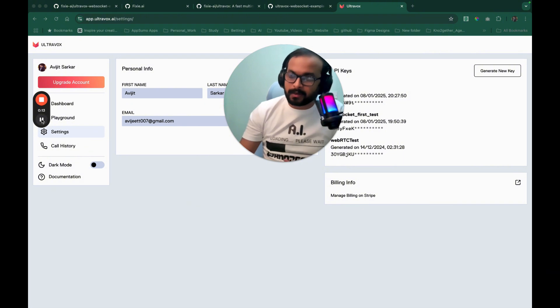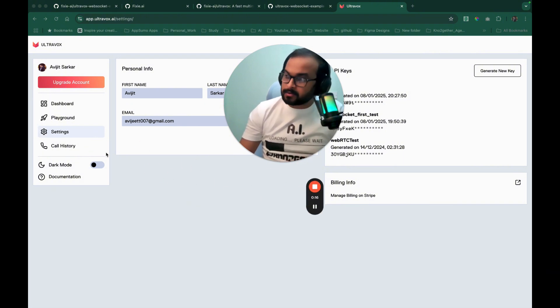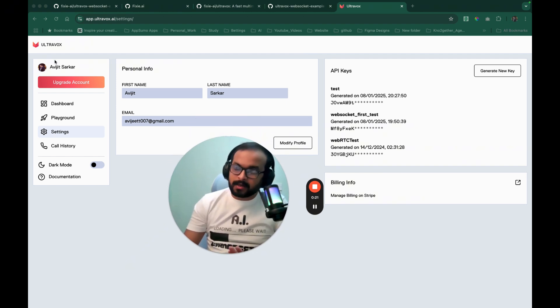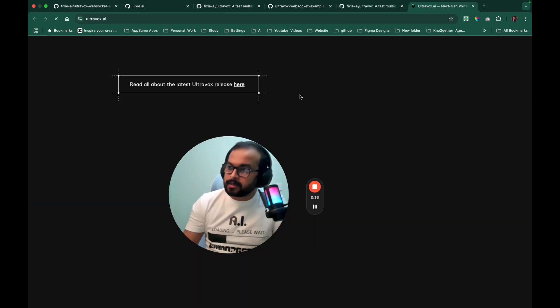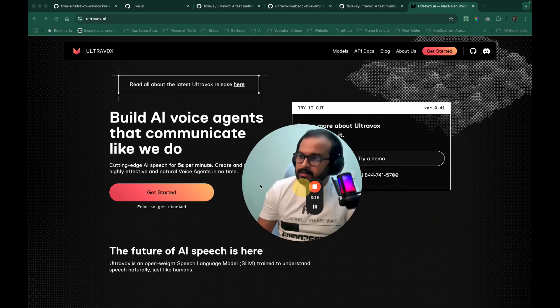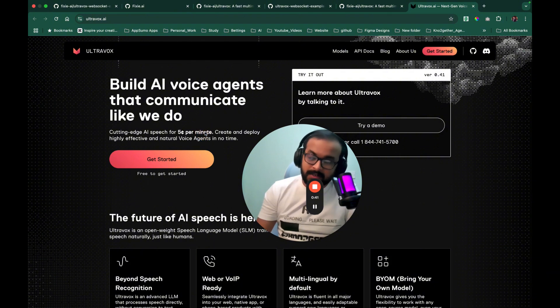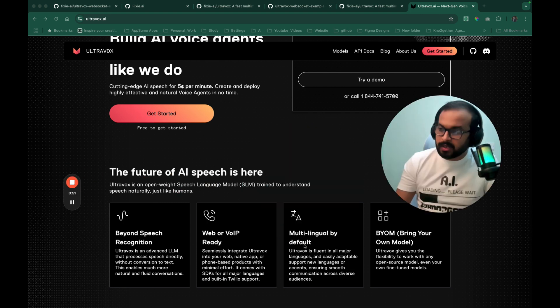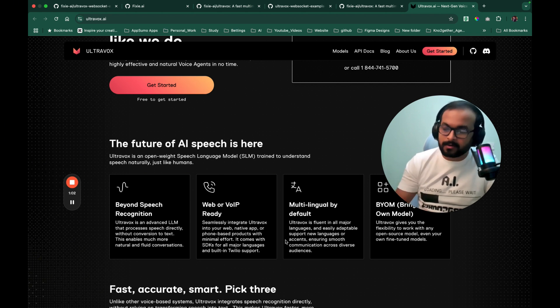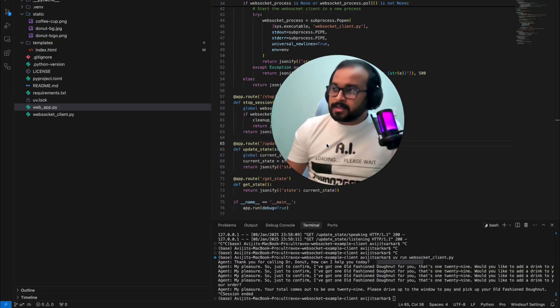I forgot to mention the cost in the original video. Ultravox is really really cheap — only five cents per minute, which is very affordable for a speech-to-speech model. They also support multilingual, bring-your-own-model, WebRTC, and VoIP technology. I'm going to explore all these features in the channel later on.